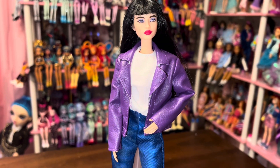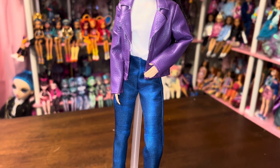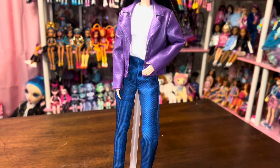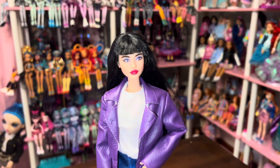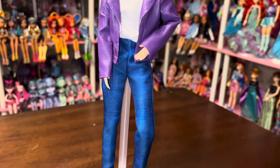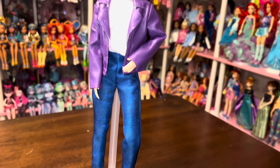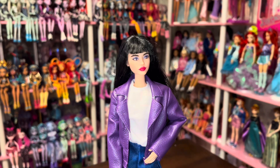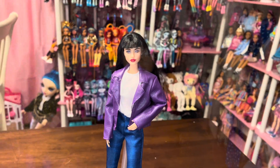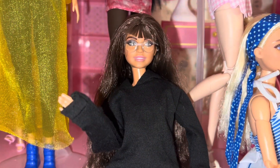I wanted to try the Ken outfit on a Made-to-Move Barbie — this is a tall MTM Barbie. I love this look. Barbie can shop in the Ken section if she wants — I think she looks stunning and I'm going to display her this way. The shoes I already had, so those would not come with the set. And that's going to wrap up today's video.